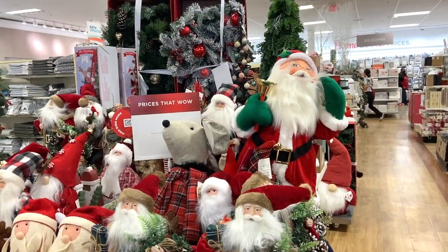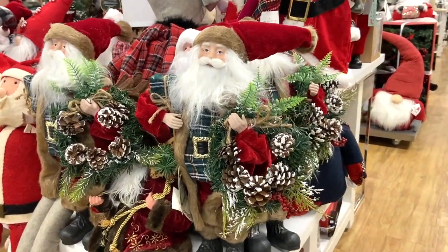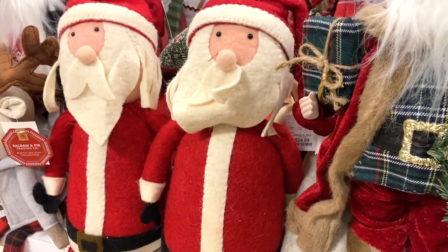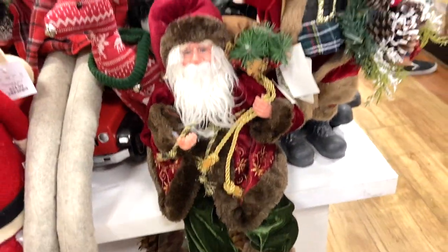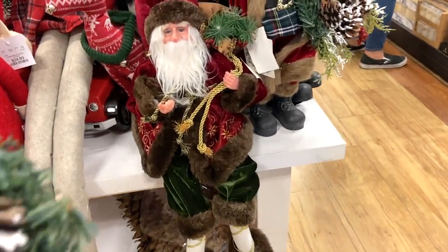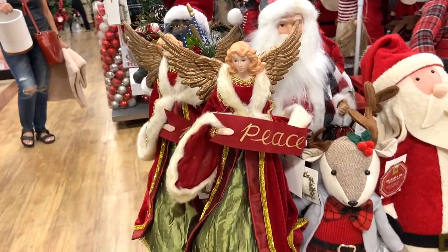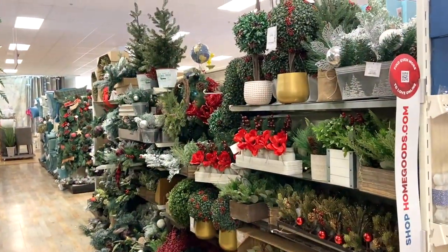I was really impressed with the selection of Santas and Angels they had this year. Some of these Santas I thought were so beautiful — I really wanted to pick up one of the ones with all the green, since I'm doing so much green this year, but I did resist. And then this angel on the end with the peace sign was so gorgeous. I wanted to bring her home as well, but I did not. I thought they were so beautiful.